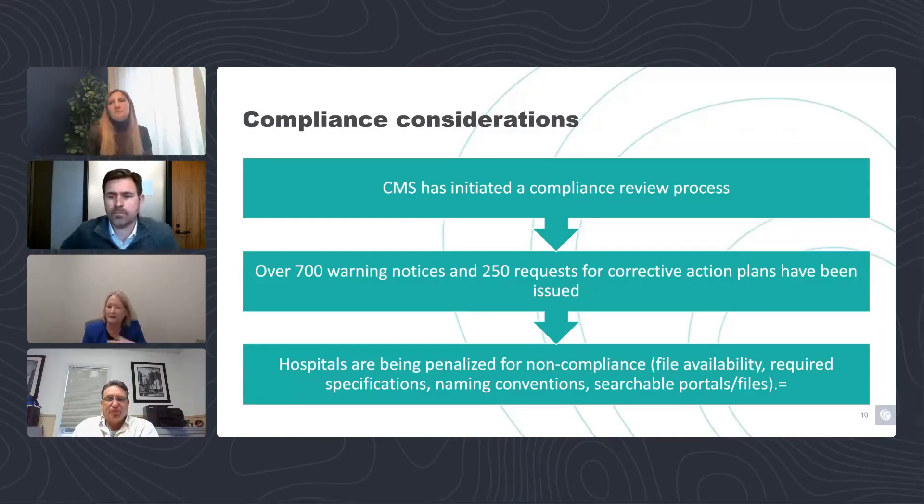This brings us to compliance considerations on the hospital side. To date, we haven't seen enforcement on the health plan side, but that will likely be coming. It's really important to take a look at your files and consider MRF assessments, compliance, and timing of the files.